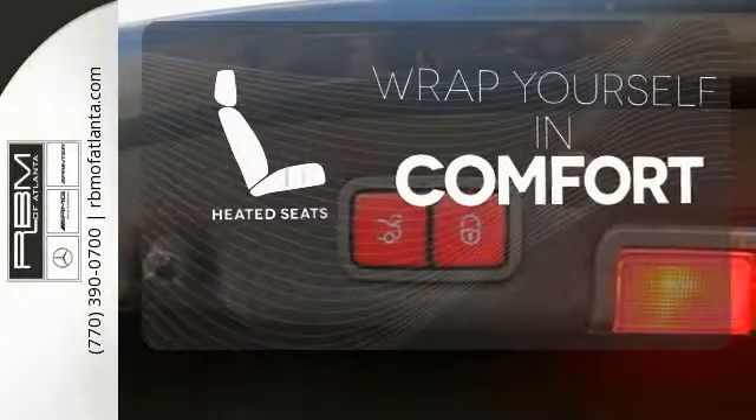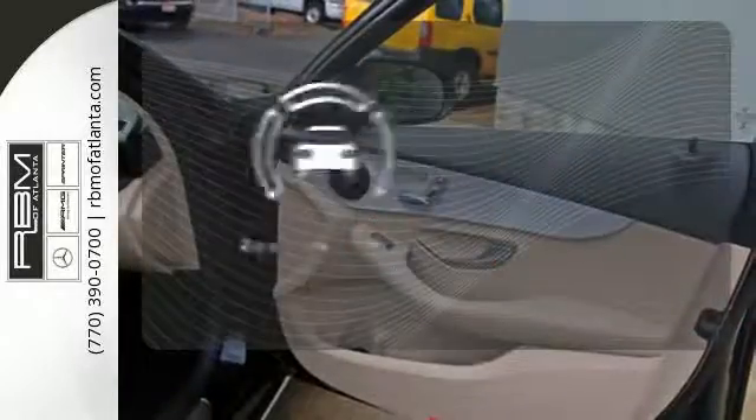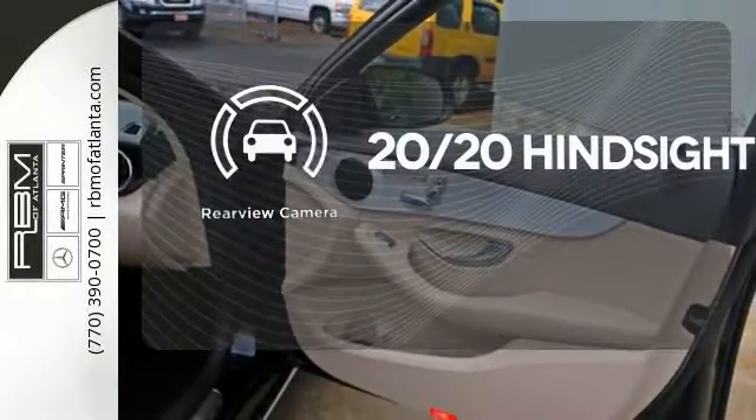Ward off the chills with the heated seats. See objects previously out of sight with the rear-view camera.